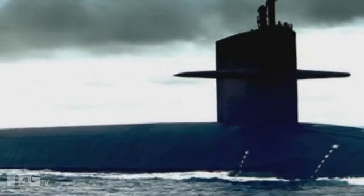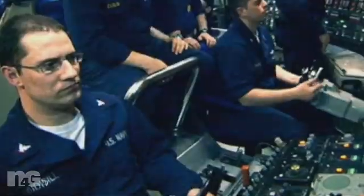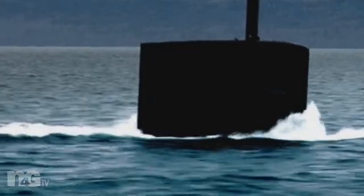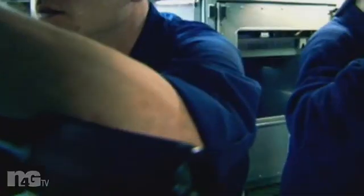Jules Verne wrote about how the submarine was going to be used in a bigger sense other than just warfare: "For some time past, vessels had been met by an enormous thing — a long object, spindle-shaped, occasionally phosphorescent, and infinitely larger and more rapid in its movements than a whale."